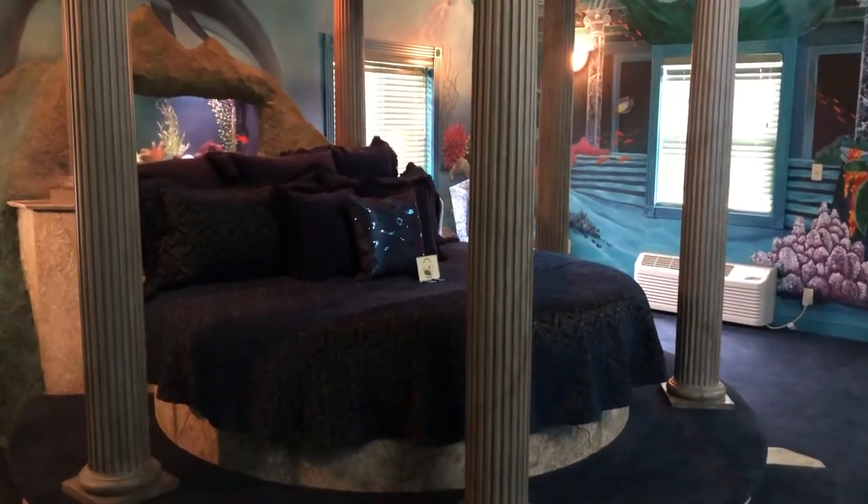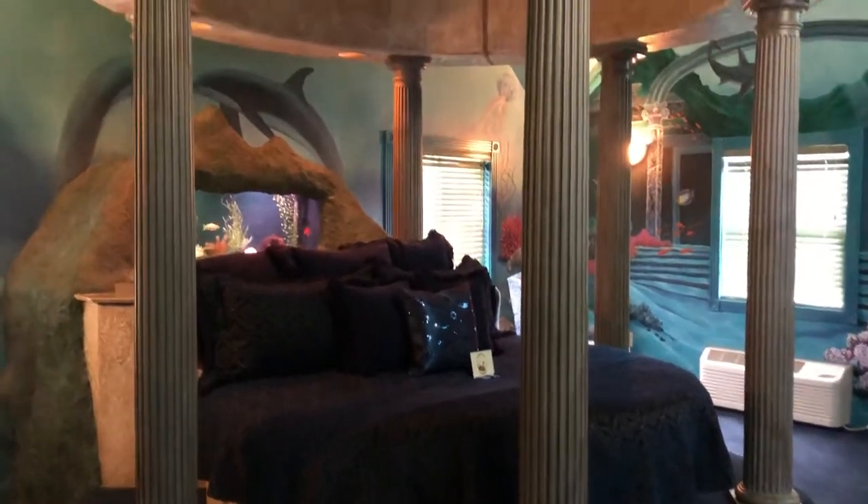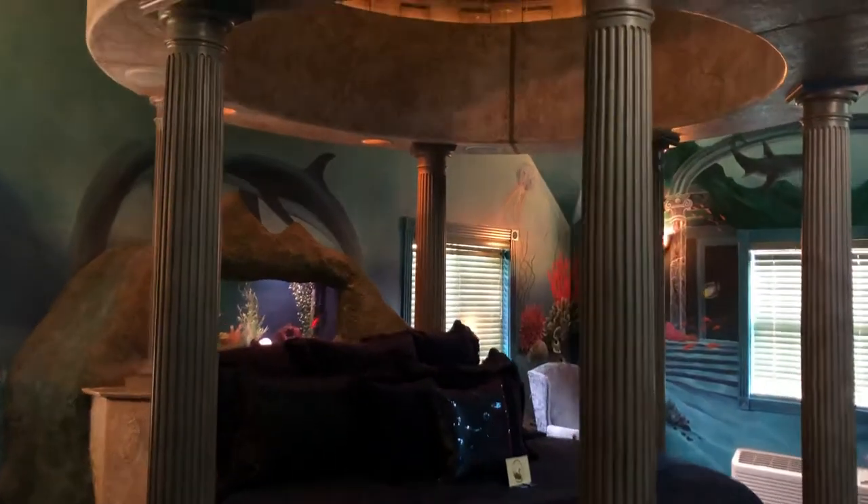Welcome to the Atlantis Under the Sea room. This room is one of our largest rooms.